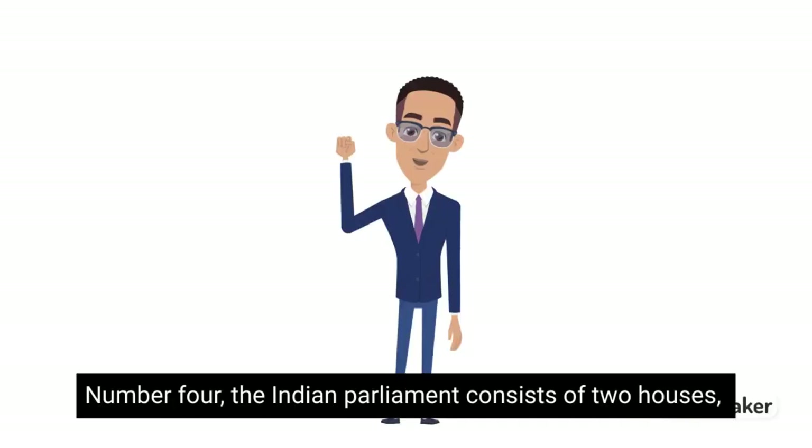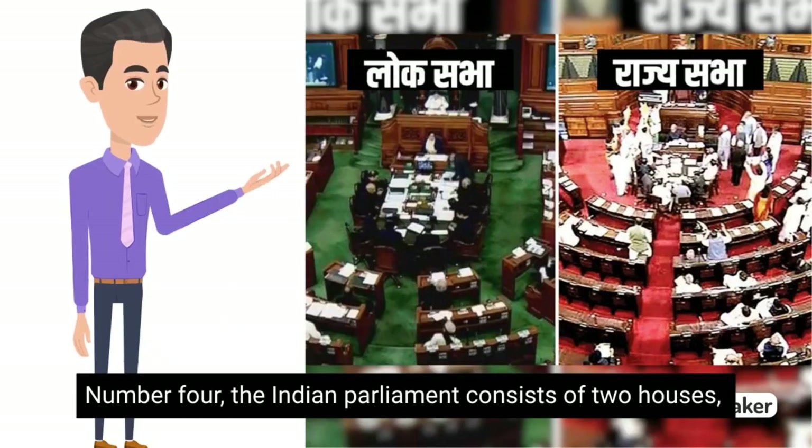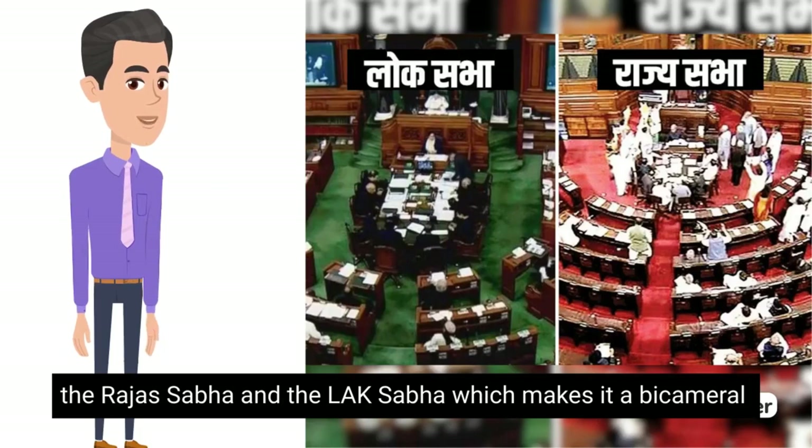Number 4. The Indian parliament consists of two houses, the Rajya Sabha and the Lok Sabha, which makes it a bicameral legislature.